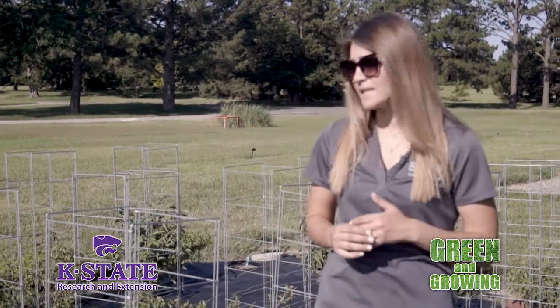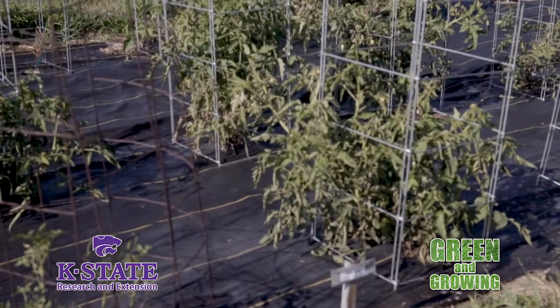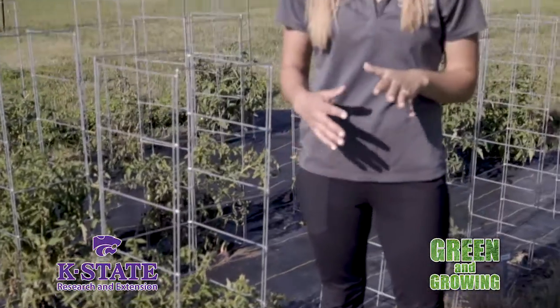So one thing that we'll want to do is if you have tomatoes on the vine like these ones do already — if they're green, you need to leave them on for a little bit longer. But once they turn yellow or orange, you can go ahead and cut them off the vine and take them indoors. As long as it's 70 degrees, they should ripen to that deep red color that we all enjoy.